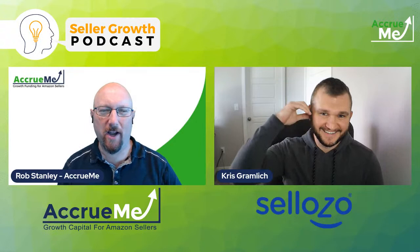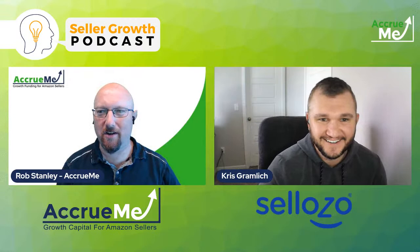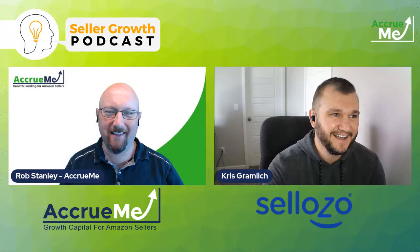Hey, everyone. Welcome back to the Seller Growth Podcast, Thursday edition. I got Chris Gramlich here with Sellozo. We're going to be talking about seven ways to build your brand on Amazon. What's up, Chris? Good to see you. How are you doing?